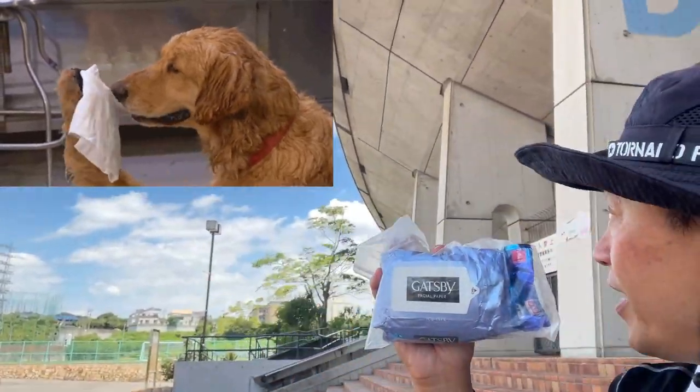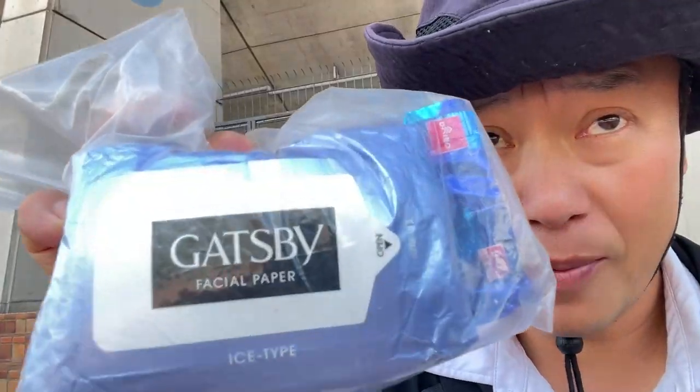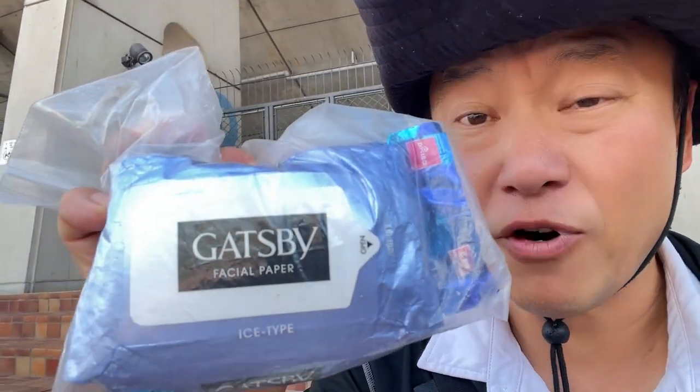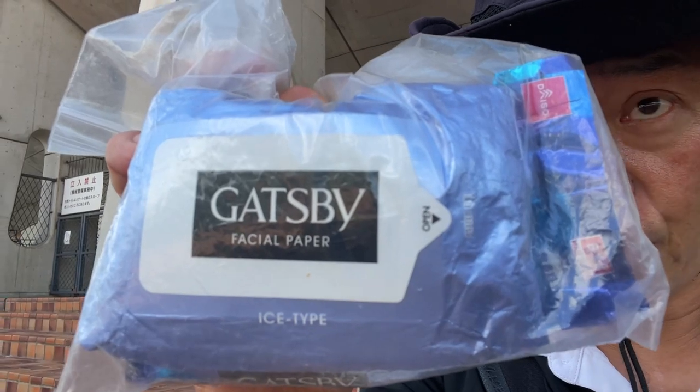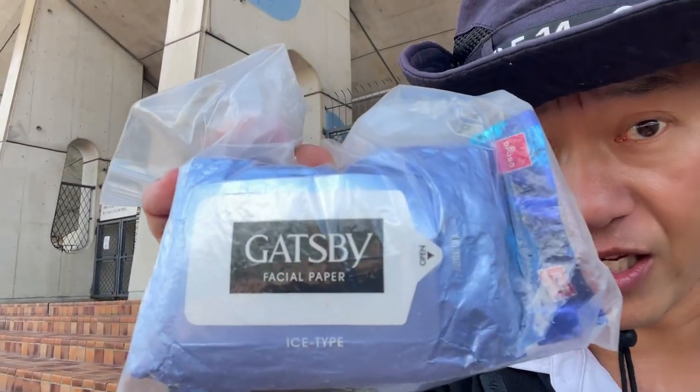I stopped at the stadium. I'm in the shade to show you this. I need to wipe away the dirt and sweat from my skin. This particular brand is called Gatsby, but there are different companies that have something like this. It's a body sheet.